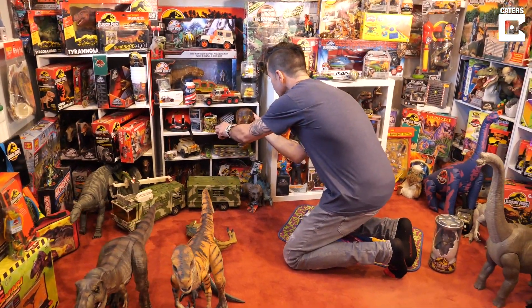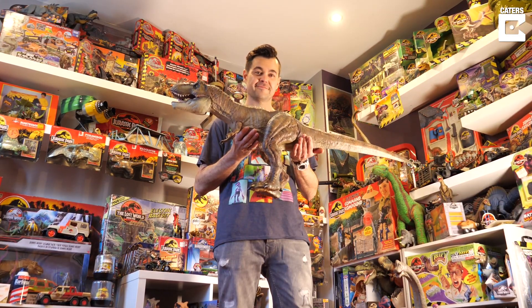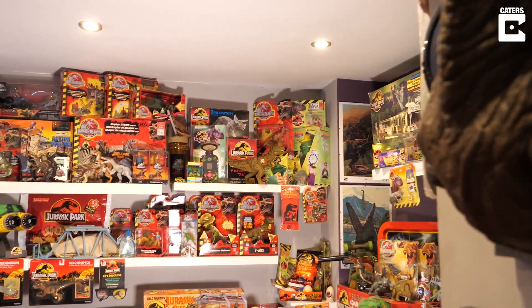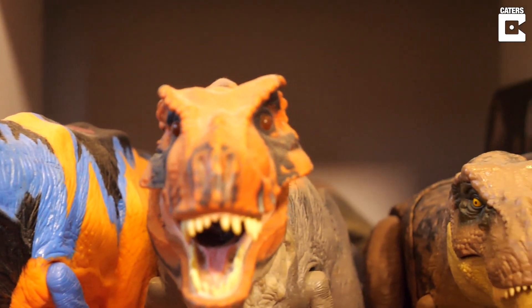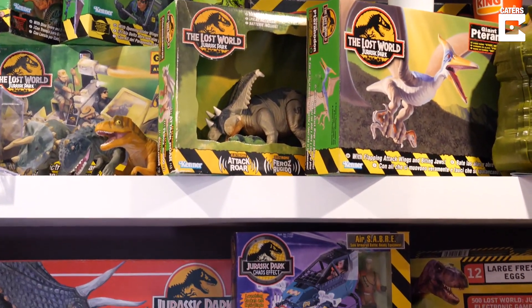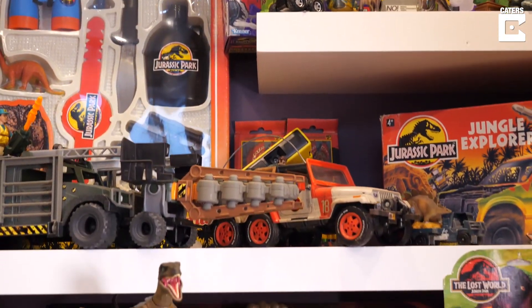My mom got me my first Jurassic Park toy, which was the red Tyrannosaurus Rex, and I've never let it go ever since — my collection has expanded ever since then. In 2012 I rediscovered my first Jurassic Park toy, which was my T-Rex in the loft, and that got me thinking: what else is there out there that is available to me, Jurassic Park merchandise-wise?